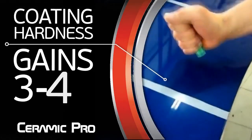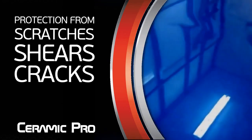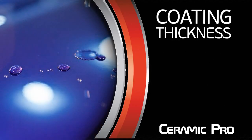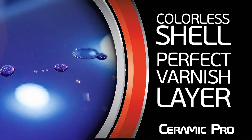Coating hardness gains 3 to 4H, safeguarding your surface from scratches, cracks and shears. The coating is up to 30 microns thick and even more. The colorless shell of Ceramic Pro produces a really potent varnish layer.